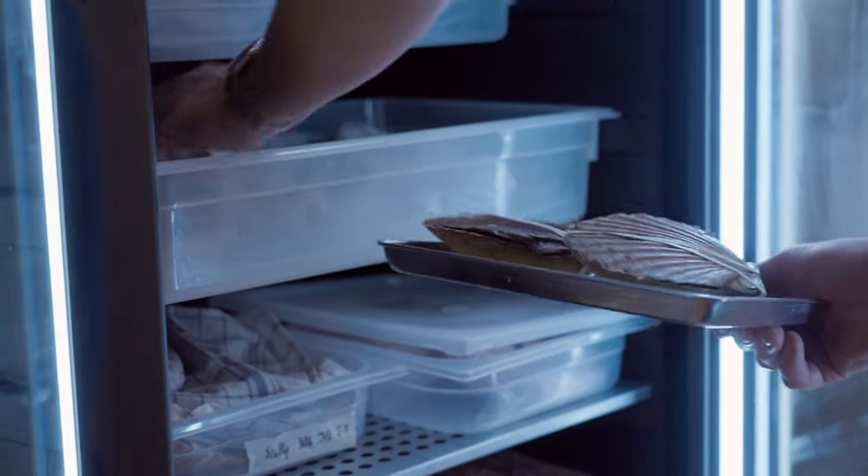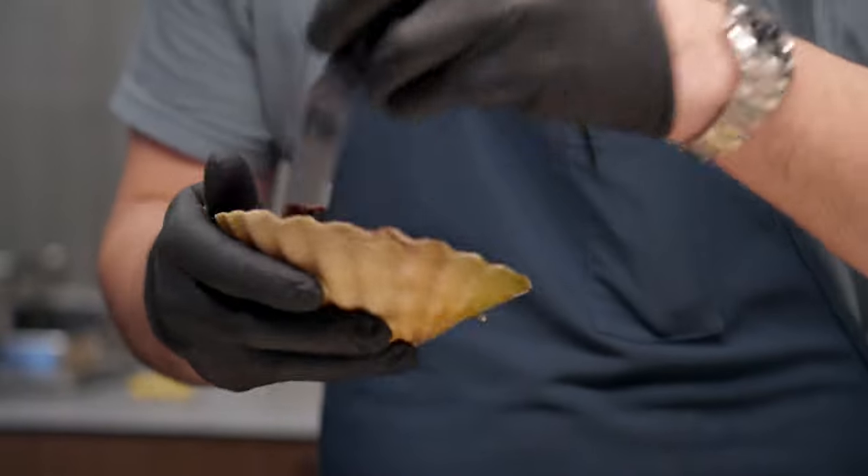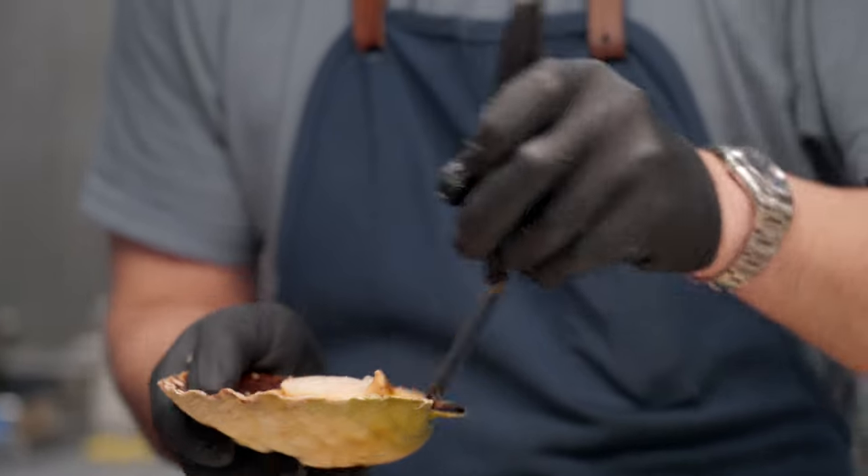All right, boys, you can get started — we need to get cracking. We got a big Sunday. Norwegian scallops for our dear friend Roderick near the Arctic Circle.